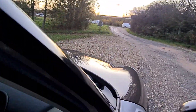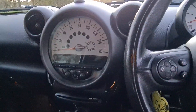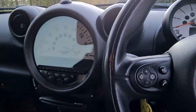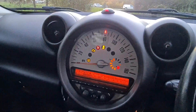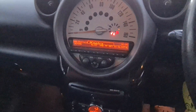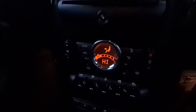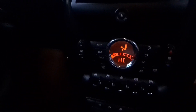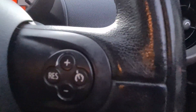So we'll just jump inside and get it started up. We've got DAB, climate control with air-con, all four electric windows — which is a bit of a rarity on these Minis — and cruise control there as well.